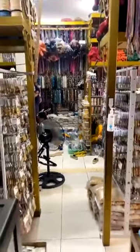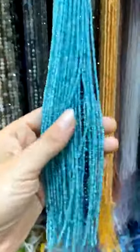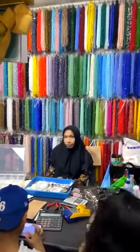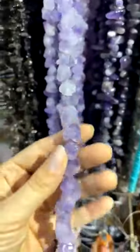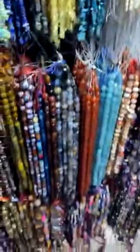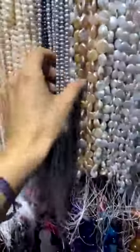Let me show you around this shop because it's like another epic, massive cave of beads — just so much stuff. Look at these — we've got some really, really small ones. And look at these — I don't know what it's called. Amethyst. Lots of different pearls, so many different pearls.